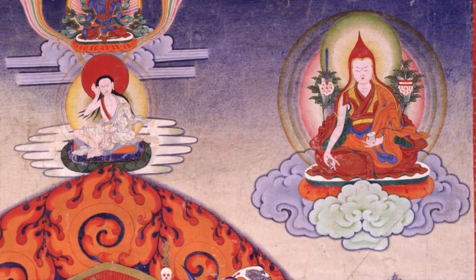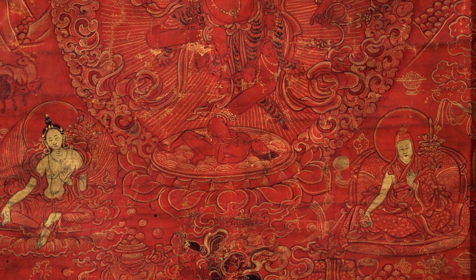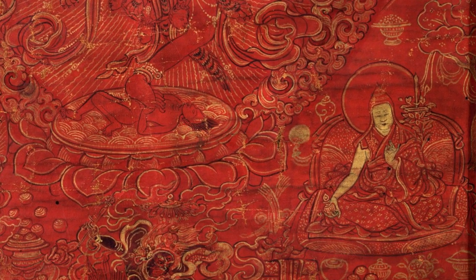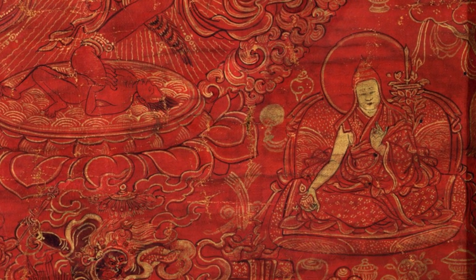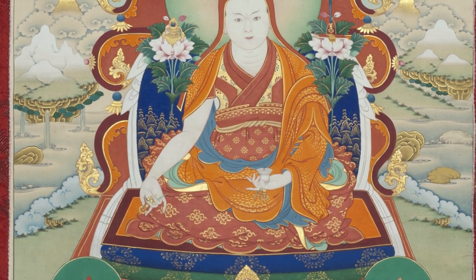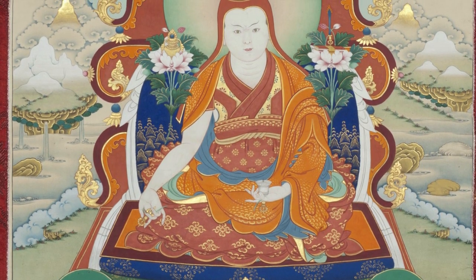How does he appear? He appears with a red Pandita hat, monk's clothing, monk's attire, and seated with the legs folded under a meditation cloak. The right hand is extended holding a Vajra across the knee, and the left hand holds a Vajra bell, a Vajra-handled bell upturned in the lap.